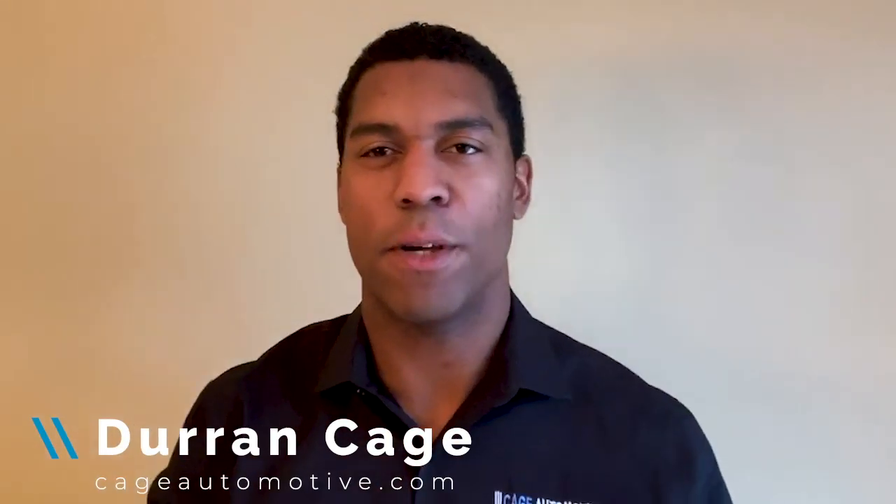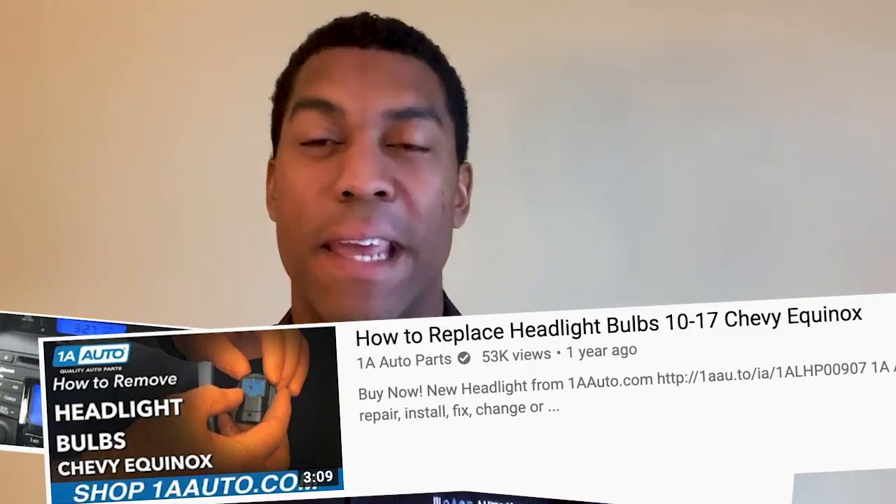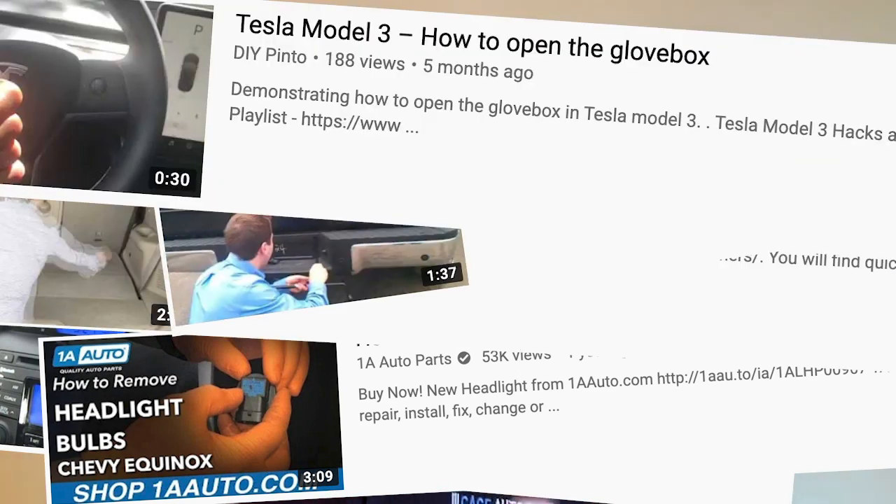All right, sales pros, listen up. This is a quick tip. This is Duran with Cage Automotive, and I always push for this when I'm working with a car dealership, so I'm going to give you that tip as well because it worked for me back in the retail days. How-to videos are extremely important in our business and they help consumers for years and decades to come.